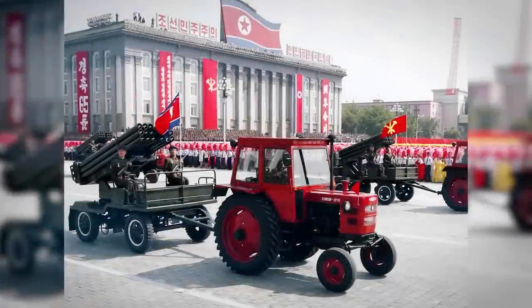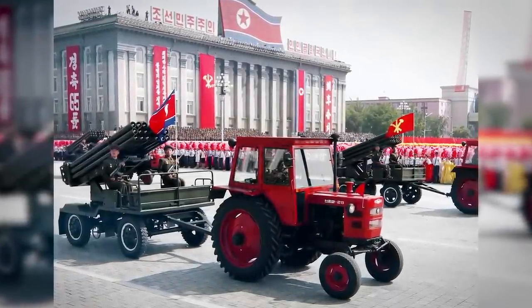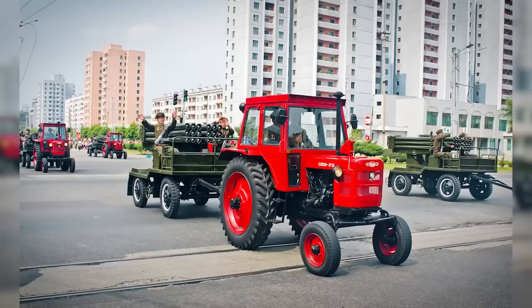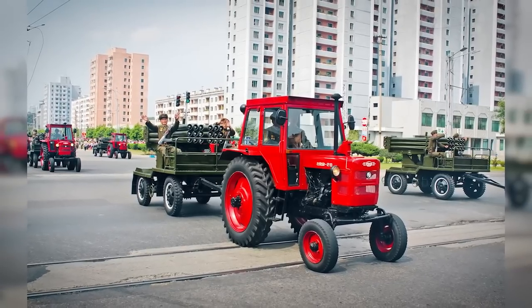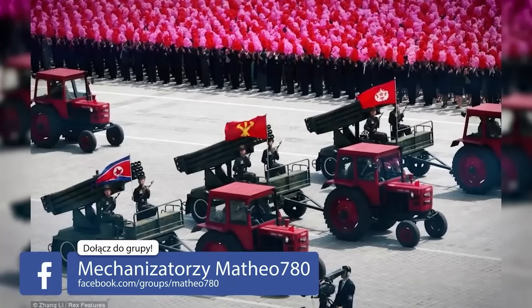Let's start with the photo from the opening which inspired me to record this episode. It comes from 2013 and was taken during the parade celebrating the 65th anniversary of the independence of North Korea. The photo presents Cholima 28 tractors.